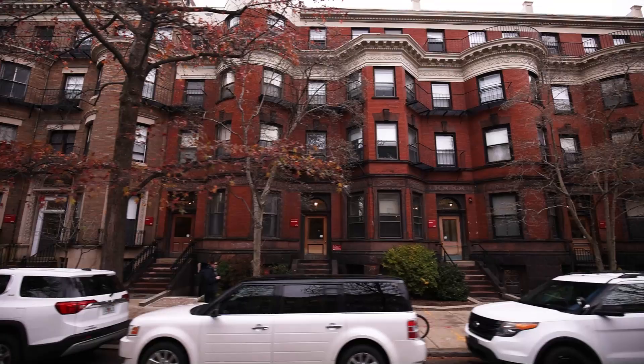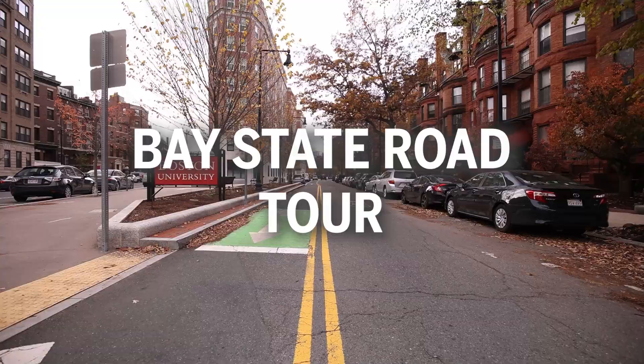Brownstones are these beautiful antique brick buildings that make up most of the houses on Bay State Road. So without further ado, let's see what Bay State Road has in store for us. Let's go.